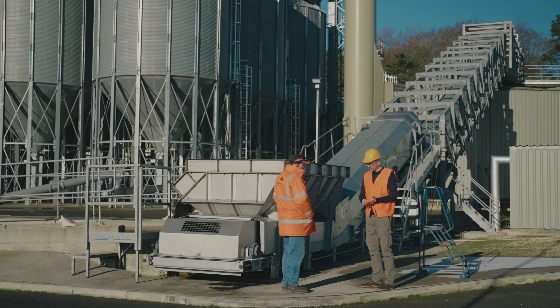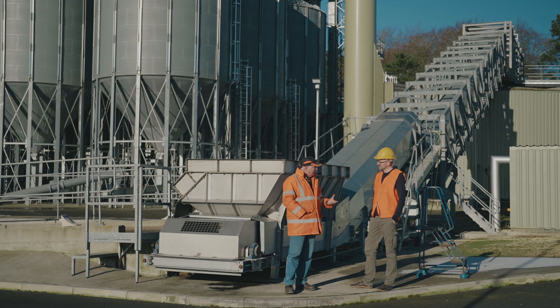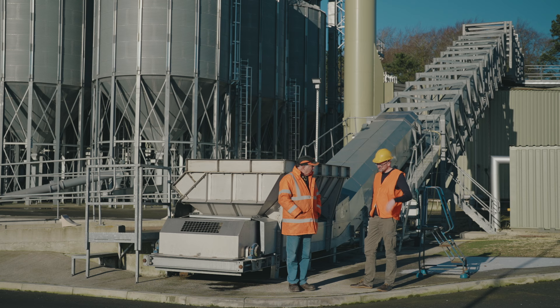Take us through the products you supply. We do lightly peated, medium peated, and heavily peated. Lightly peated we operate at around 15 parts per million. Medium peated we're targeting around 30 parts per million. And heavily peated we're targeting around 50 parts per million — plus or minus 10 percent to allow a little bit of flexibility in terms of blending.